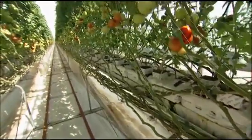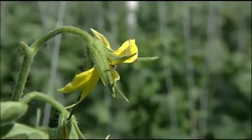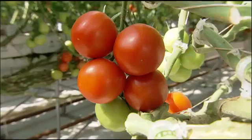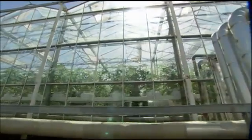These vines grow about a foot a week. And since it's all enclosed, there are no bugs, no weeds, no fungus. That means no pesticides, no herbicides, no fungicides — all those things that none of us really want to use. The greenhouse basically eliminates 98% of the use of those products.